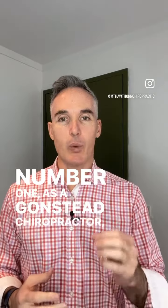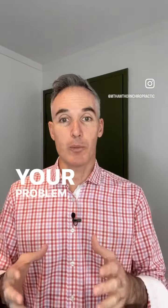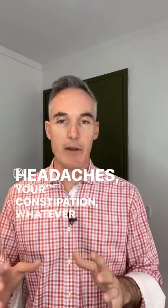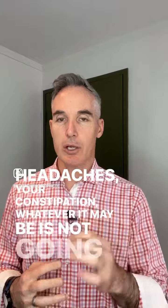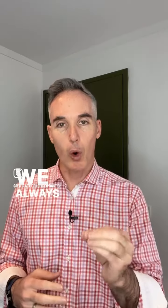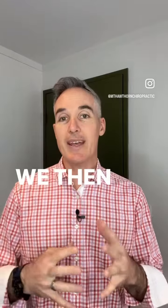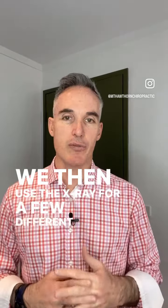Number one, as a Gonstead chiropractor, we appreciate that your problem — your lower back pain, your neck pain, your headaches, your constipation, whatever it may be — is not going to be found on an x-ray. We always find the problem on our patient first. We then use the x-ray for a few different reasons.